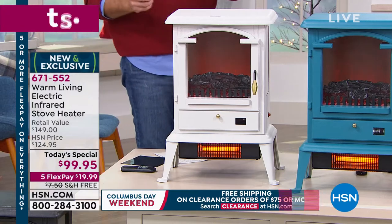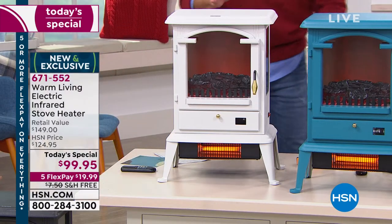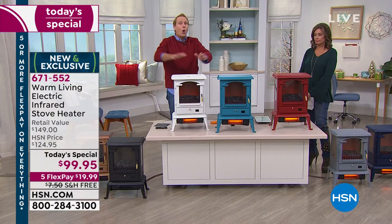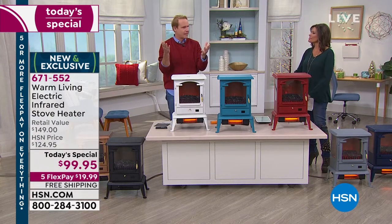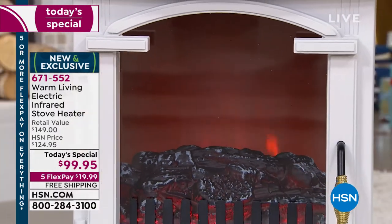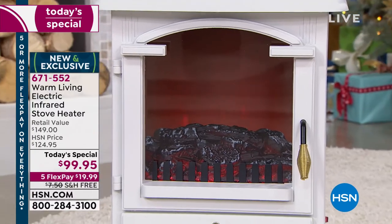That's how this infrared heater can heat a space up to 1,000 square feet. Most pre-war construction in the country is around 1,200 square feet — this could conceivably heat your whole house. Think about the savings if you keep the thermostat at 60 and let this keep you at 72.